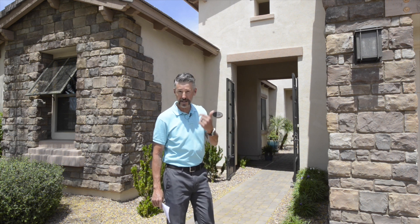It's immaculate. It's going to blow you away. Back to the desert pool — let's go take a look at it.